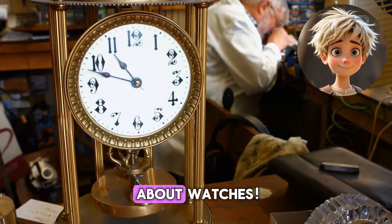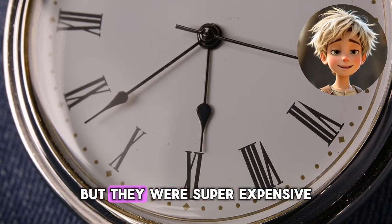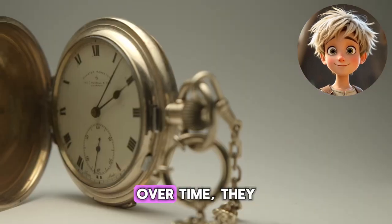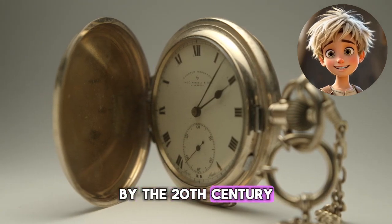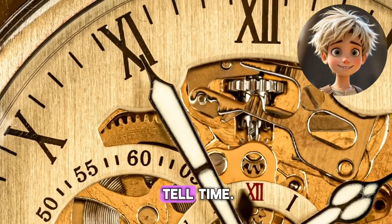Now, let's talk about watches. The first pocket watches were invented in the 1500s, but they were super expensive, and only rich people could afford them. Over time, they became smaller, more affordable, and easier to carry. By the 20th century, wristwatches became popular, and now almost everyone had a way to tell time.